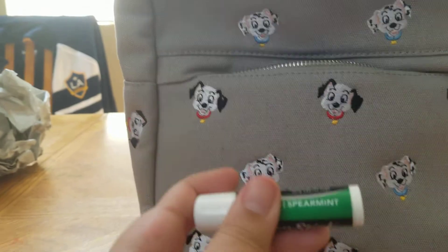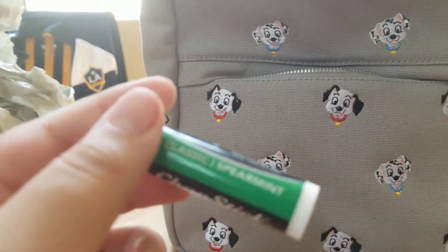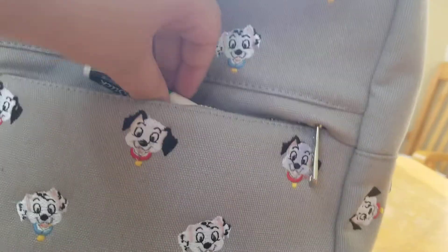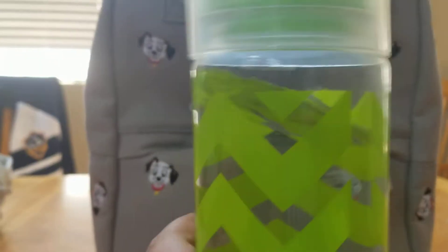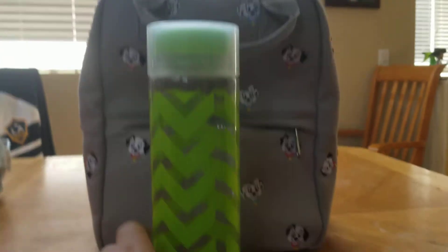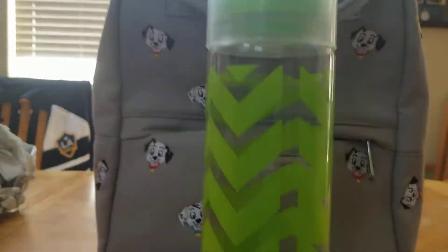Next up is chapstick — just in case your lips get chapped. I'm bringing this one, which is classic strawberry experiment. That's going right here. And the last thing I'm bringing is this water bottle — the one I use when I get thirsty at night. So yeah, I'm bringing this water bottle.